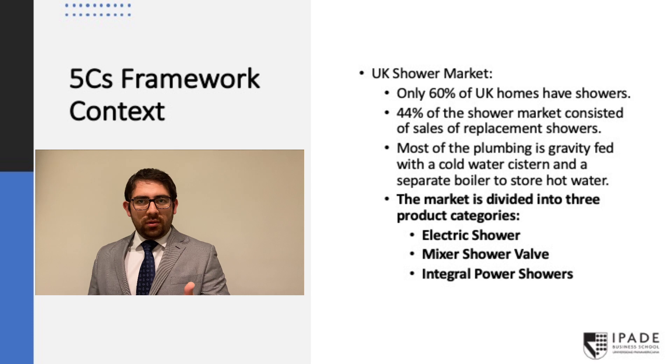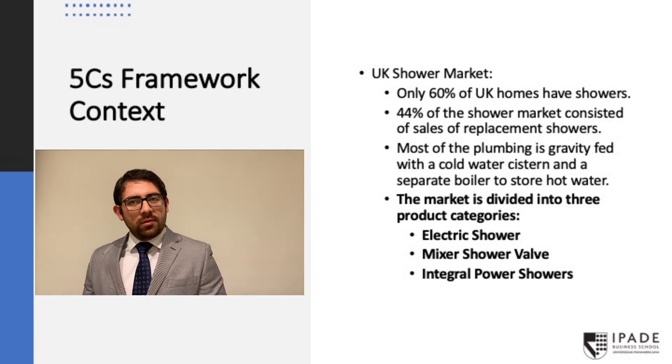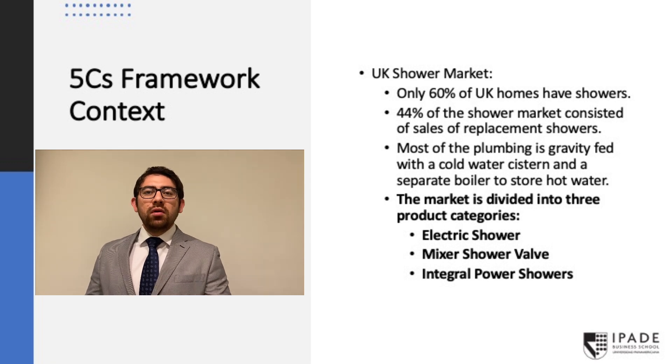The first category is the electric shower, where Aqualisa has their independent brand, Gainsboro. The second segment is mixer shower valves, which make a mixture between hot and cold water to achieve the desired temperature, but they need to buy an external pump for water pressure. Third, we have the integrated power shower, which works as a mixer shower but already has the pump integrated. An interesting thing about this industry is that most companies recycle their product design but don't work on innovation.